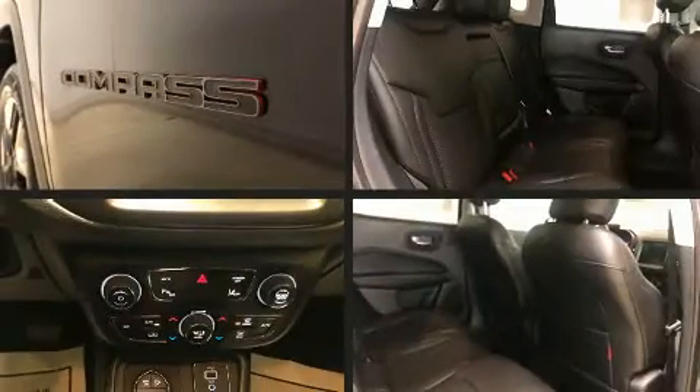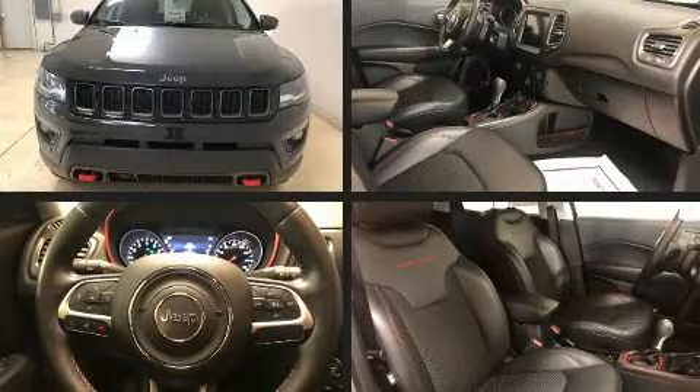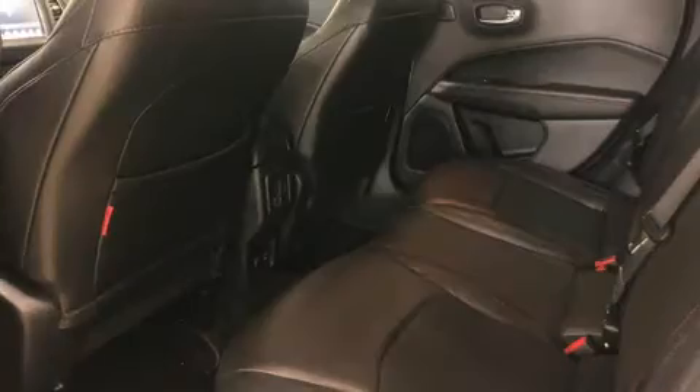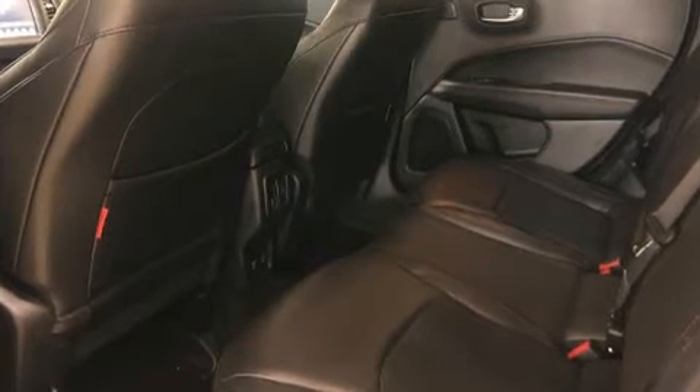It's equipped with tons of terrific amenities, but it won't break your budget. Like heated seats, one-touch window functionality, a blind spot monitoring system, skid plates, lane departure warning, remote keyless entry, and power windows.